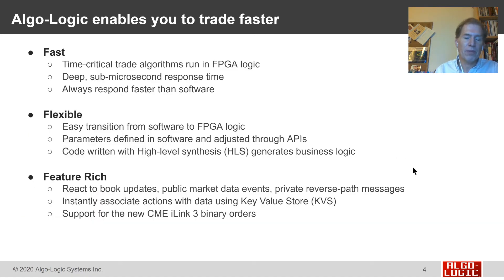Algo-Logic is here to help. We are a vendor — we are not a trading firm. We help our customers trade faster. We've taken time-critical trade algorithms and mapped them into FPGA logic, and these algorithms achieve deep sub-microsecond response time, which is faster than you can achieve on a software system. Even passing over a PCIe Express bus, the latency to cross that bus will be longer than it takes us to implement the entire trade. Our systems always respond faster than software.